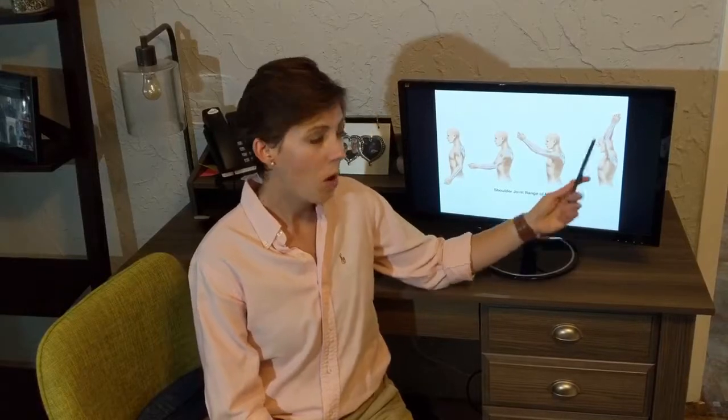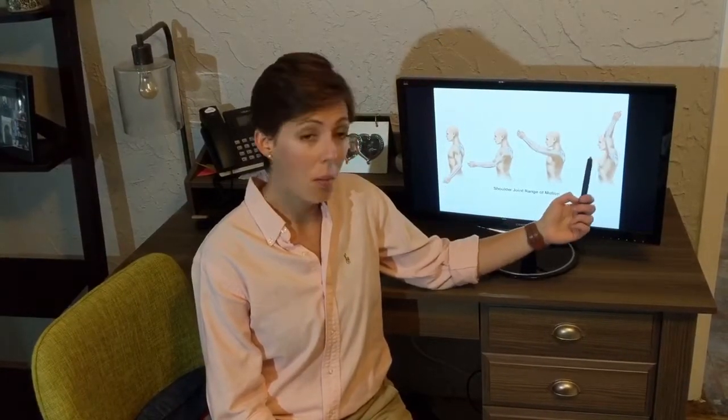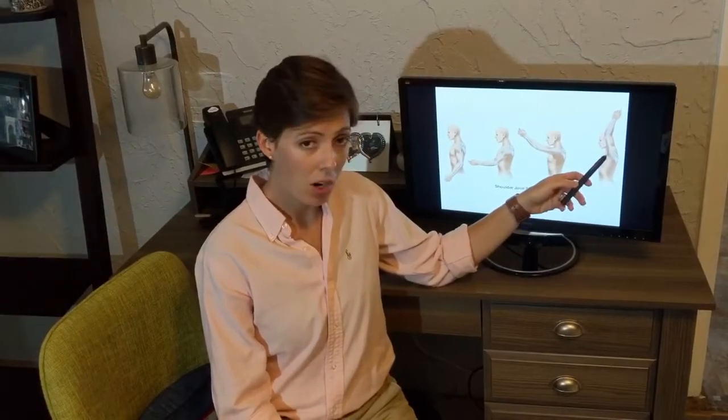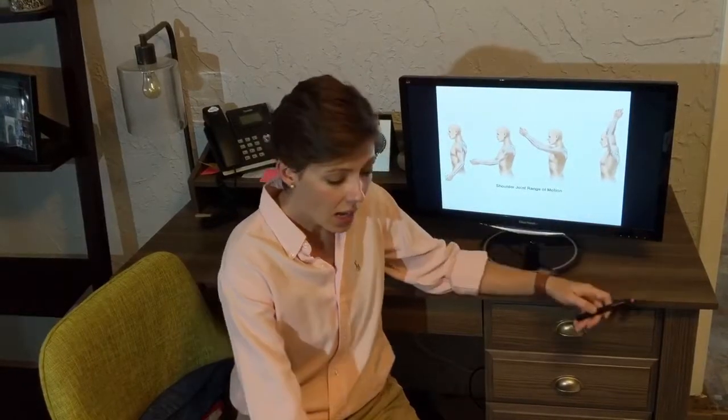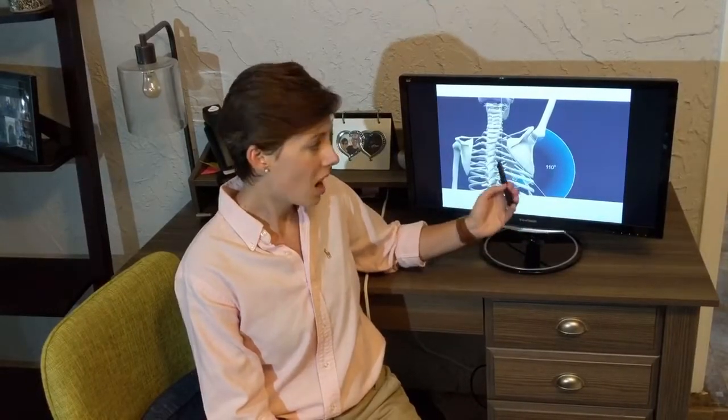Understanding that will help you understand why treatment is important. In order for your arm to move normally and to move overhead, you need to have normal mobility in the shoulder joint itself, normal muscular mobility, normal myofascial or scar mobility, a good upright posture — it can't be a slouch or tight posture — and normal mobility in the spine and the ribs as well.